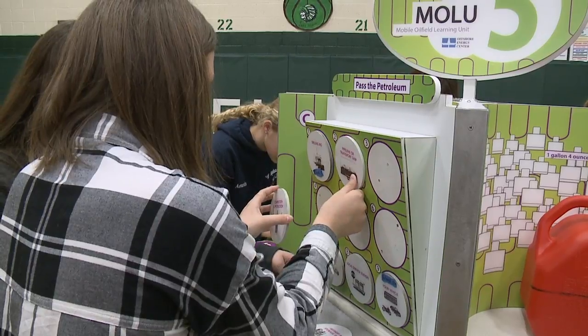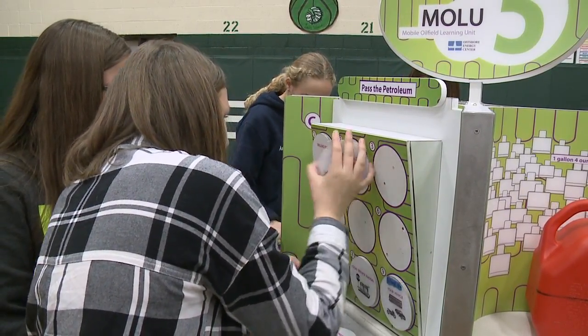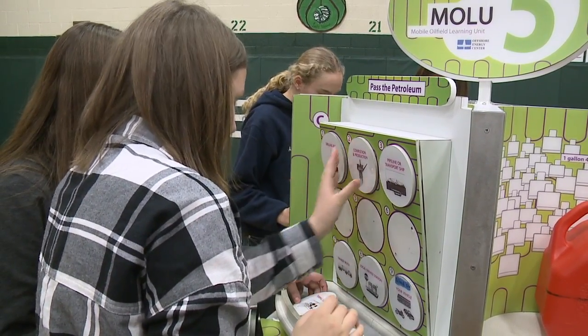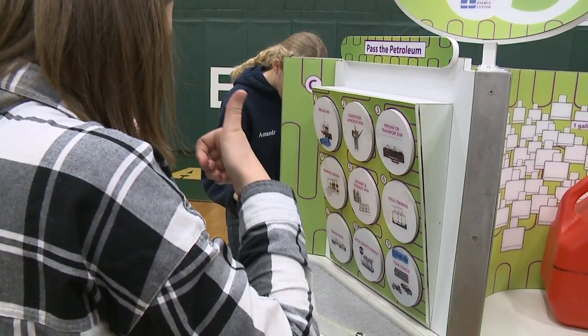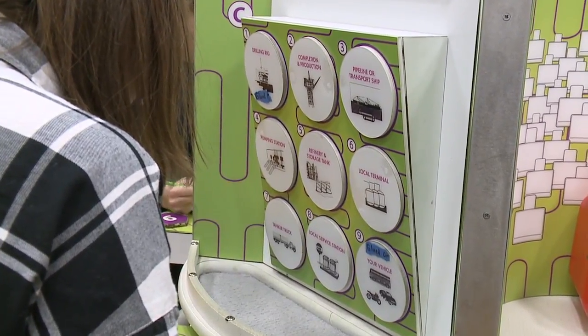The focus of the lab is to expose students to STEM-related concepts — STEM being science, technology, engineering, and math — which are oftentimes concepts that 5th and 6th graders would shy away from. But with these units and the hands-on nature of the activities, it makes STEM learning more fun.